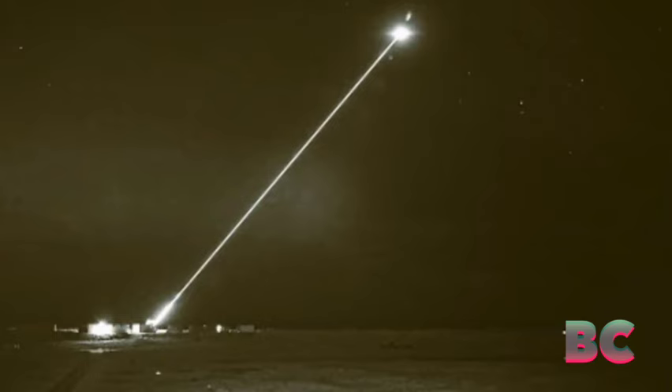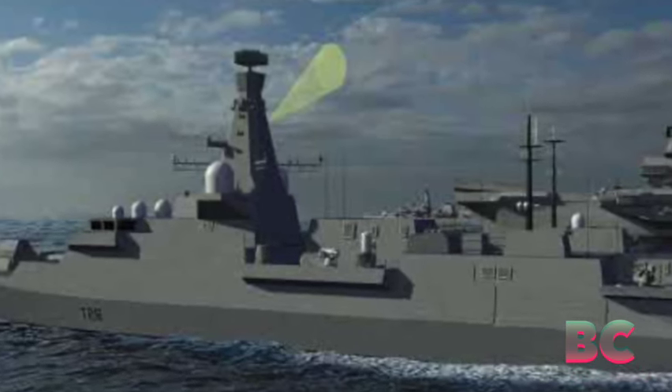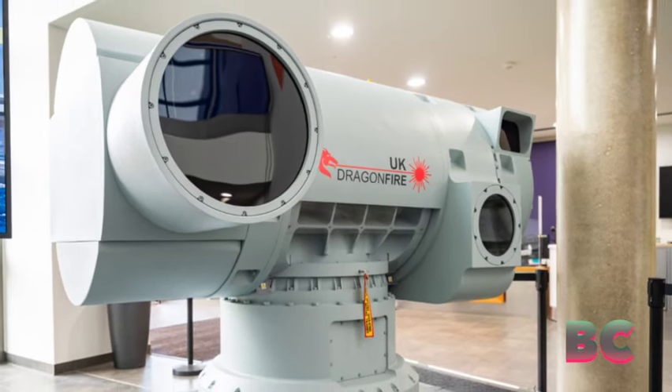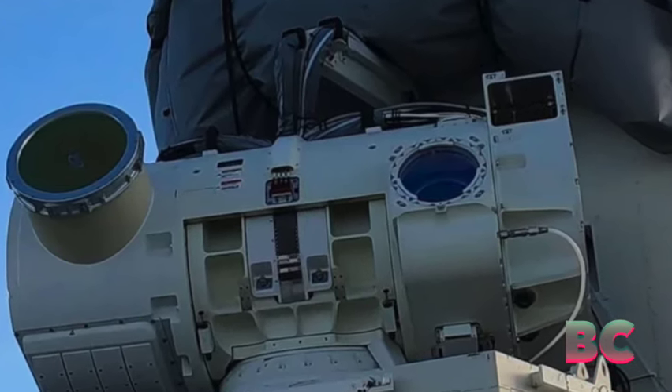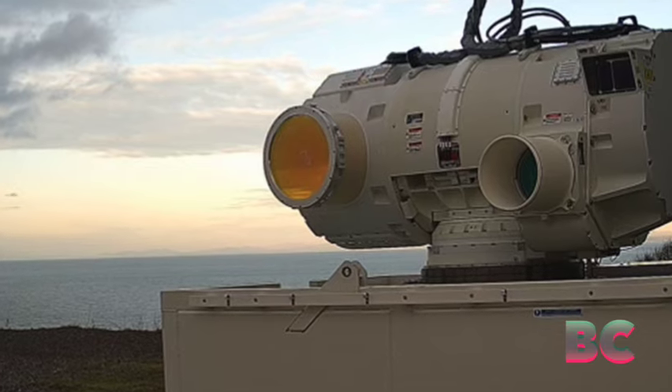Developed by the United Kingdom Defense Science and Technology Laboratory in collaboration with industry partners like British Aerospace and Defense Specialists, the laser weapon presents a potentially cost-effective alternative to short-range missiles, which often exceed the expense of their designed targets. This is particularly relevant in conflicts such as the ongoing Houthi attacks in the Red Sea, predominantly utilizing drone warfare, The Next Web reported.